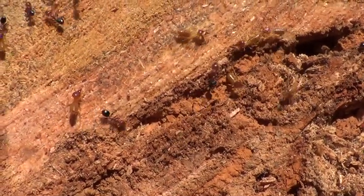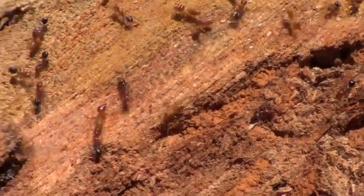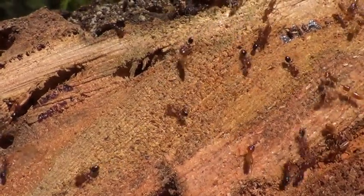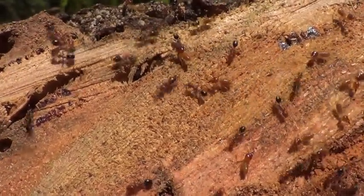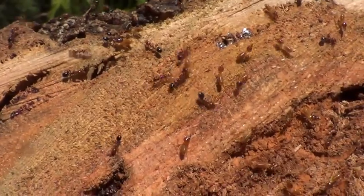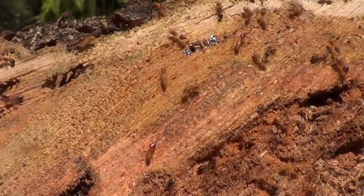As soon as the termites' line of defense is broken, ants will attack them and take them back to their colony to eat. Many termite species are able to secrete a chemical to irritate ants' eyes. However, they are now overwhelmed by ants.